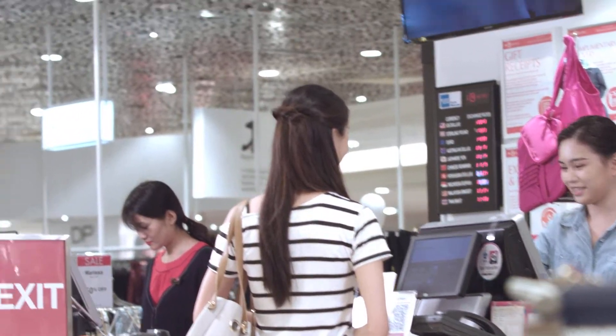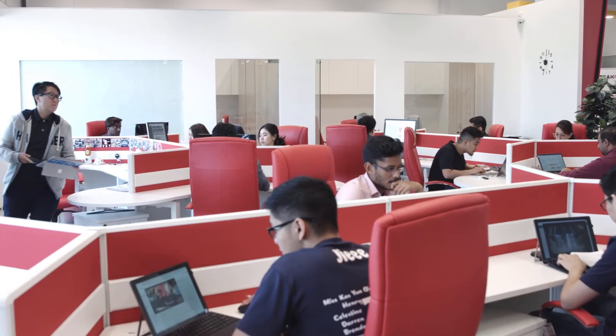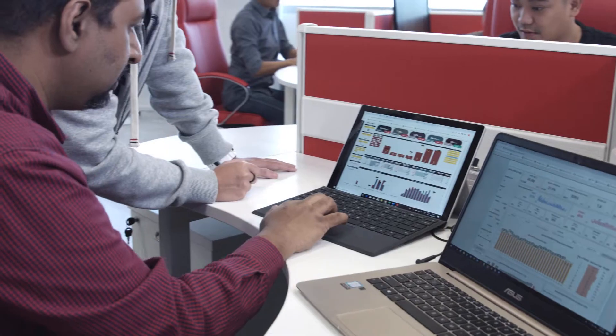Track-o-matic supports its users with a wide range of integrations with third-party software, like Google Analytics, which allows businesses to compare physical location data with online shopping data.